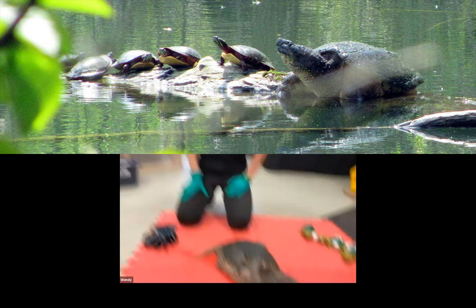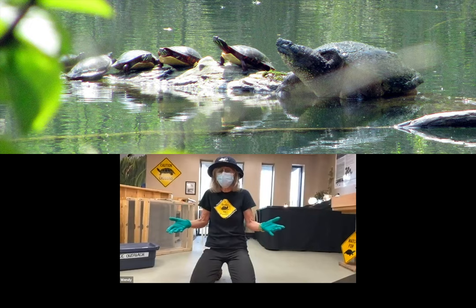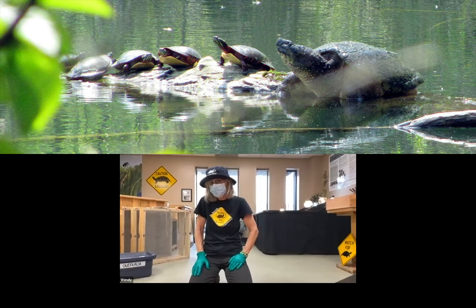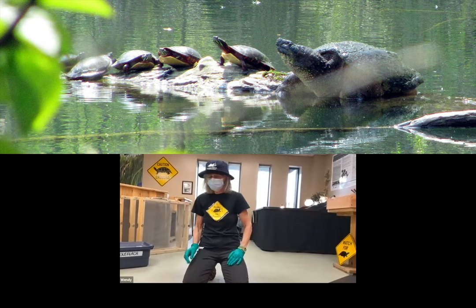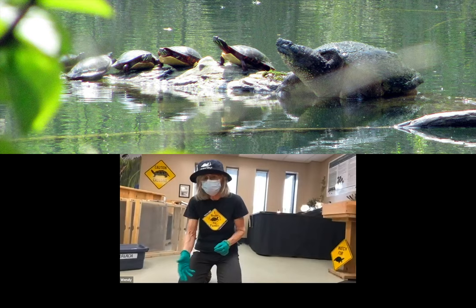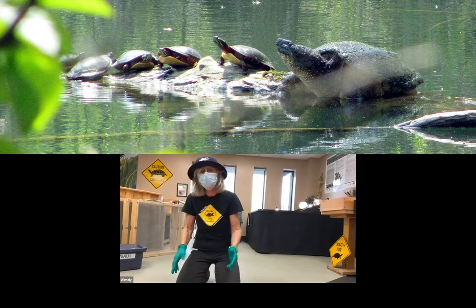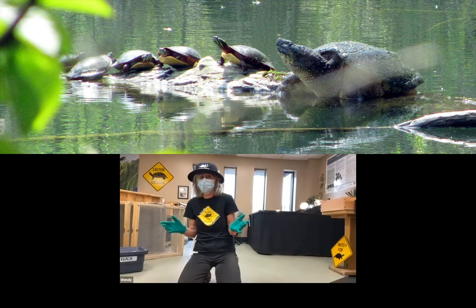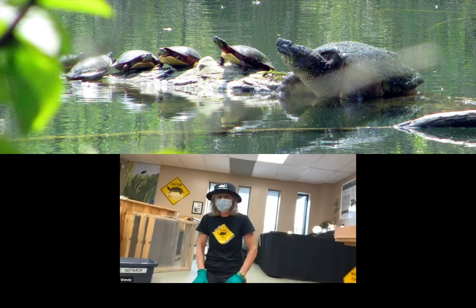When people take turtles from the wild as pets, we don't know their place of origin. It is illegal to release a turtle just anywhere — all turtles must by law be returned to their original habitat. When a hatchling makes its way from the nest to water, it imprints its habitat completely. As turtles get older, they lose that ability, so a displaced adult turtle will simply wander, likely spending the rest of its life searching for a habitat it can't find.